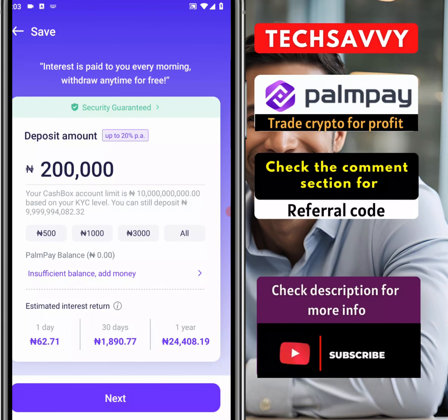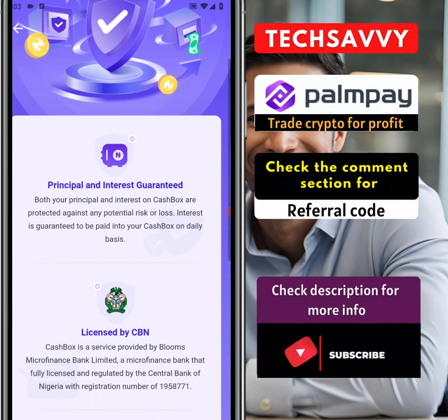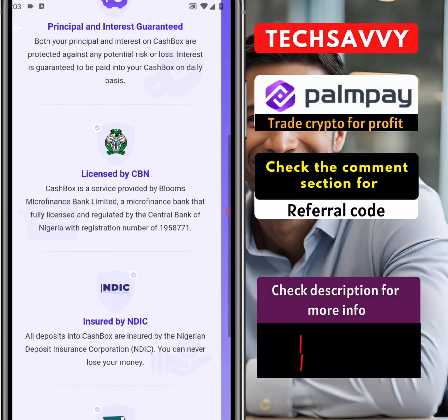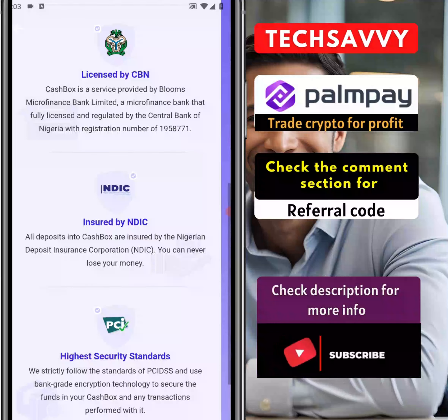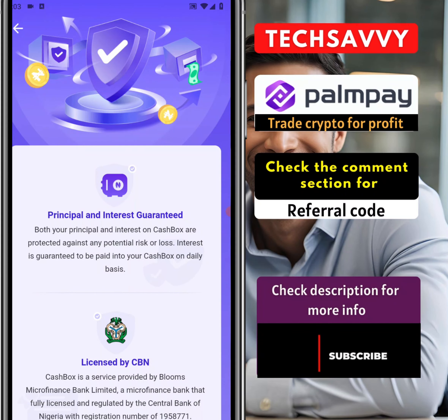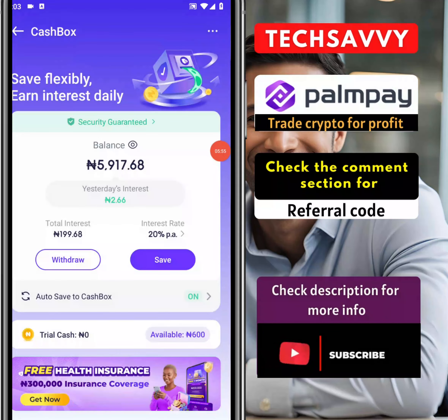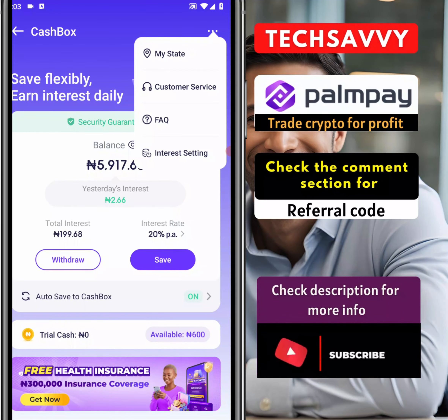This is in case you want to add the money yourself if you're not running on auto-save — you can come over here and click on this. I want to show you exactly how the calculator functions. First and foremost, PalmPay is already licensed by CBN and insured by NDIC, so they can't just run away with your money. In case you're scared or thinking this is not going to work — not at all, your money is fully secured. You can click 'all' to use all the money you have, and add more money by transferring to your PalmPay account.